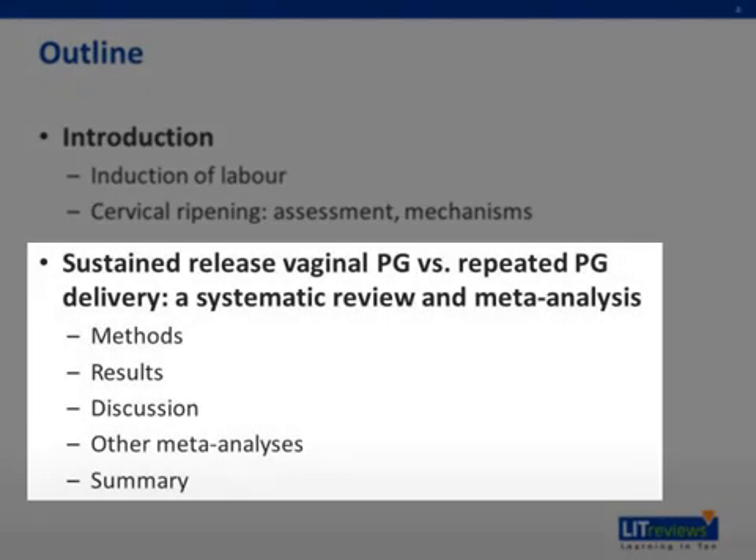We will then be discussing a systematic review and meta-analysis comparing the efficacy of sustained-release dinoprostone insert versus repeated prostaglandin administration, which will include a brief comparison with other meta-analyses.